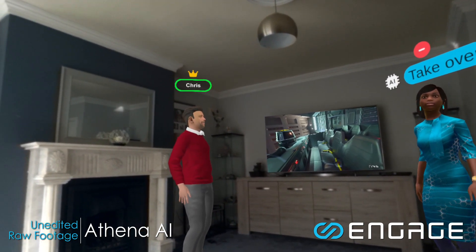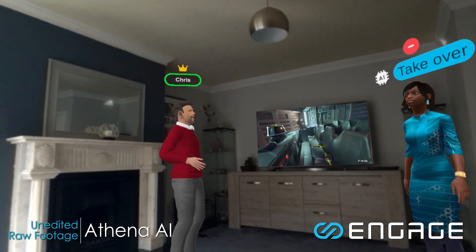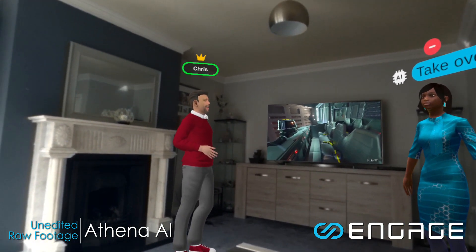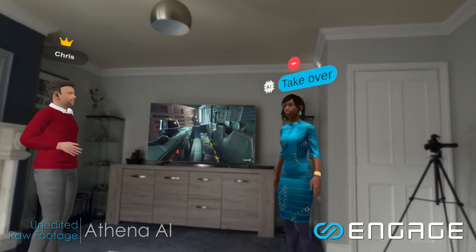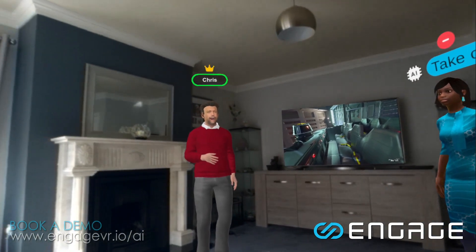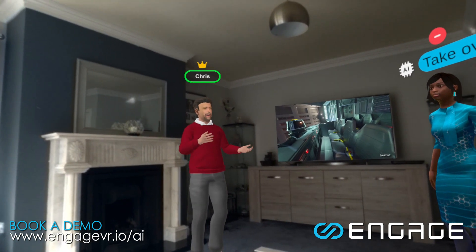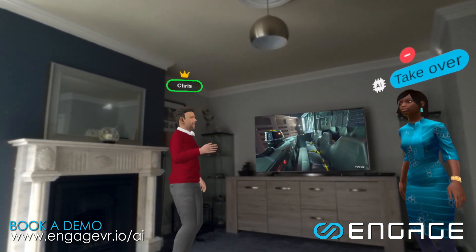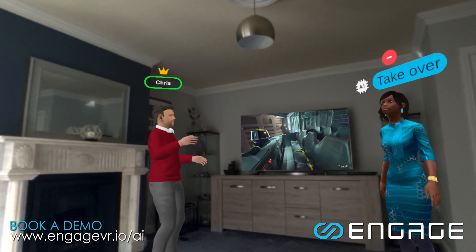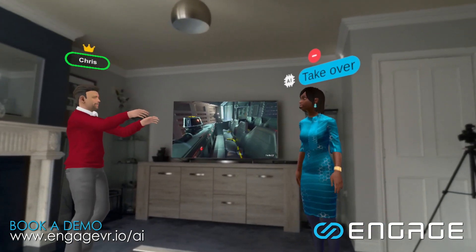Athena, create an image of Darth Vader standing in front of the Disneyland castle. This should be interesting — I never know what this is going to look like. She's going to build this from scratch. This takes probably about 20 seconds for her to create a novel image. Let's see how she does — always a surprise.